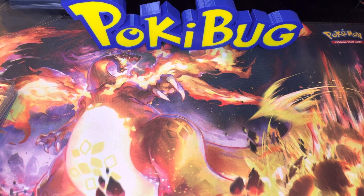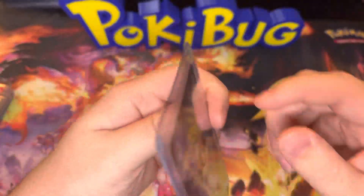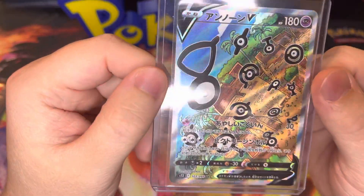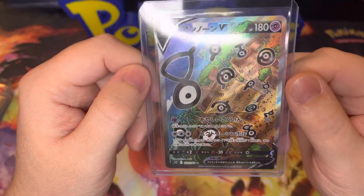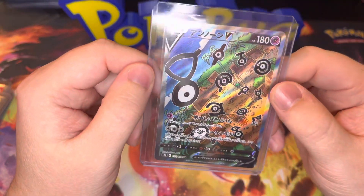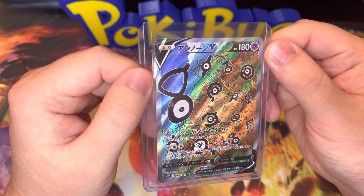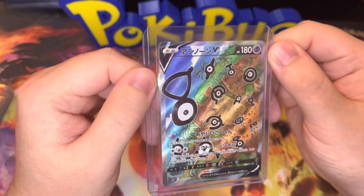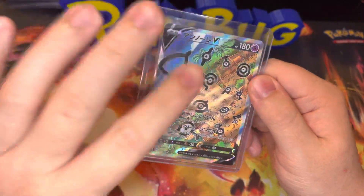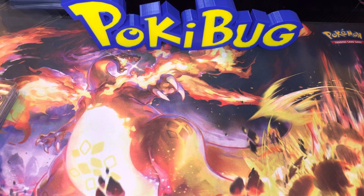To start off our crazy video we have a Paradigm Trigger Japanese card — it is an Alternate Art Unown V. Amazing looking, just absolutely gorgeous. I love this card and the artwork. I like the palm trees, it just looks absolutely incredible. I could probably grade this and get a 10 on it. The quality is amazing on this card. I pulled it on the channel. That was our 12th best card that we pulled this year.